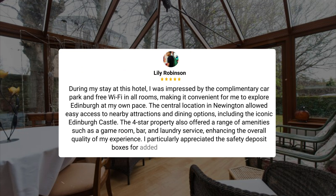During my stay at this hotel, I was impressed by the complimentary car park and free Wi-Fi in all rooms, making it convenient for me to explore Edinburgh at my own pace. The central location in Newington allowed easy access to nearby attractions and dining options, including the iconic Edinburgh Castle. The four-star property also offered a range of amenities such as a game room, bar, and laundry service. I particularly appreciated the safety deposit boxes for added security during my stay.